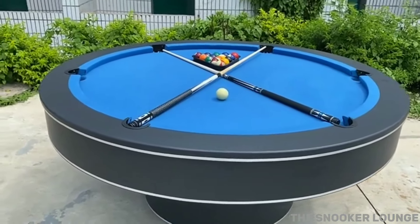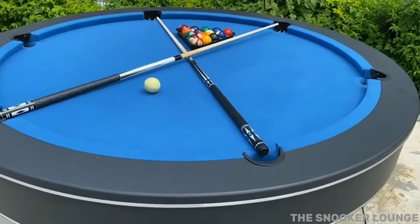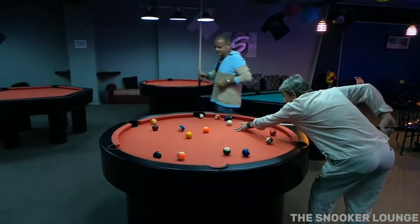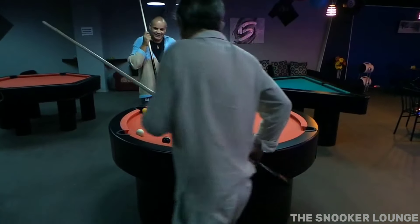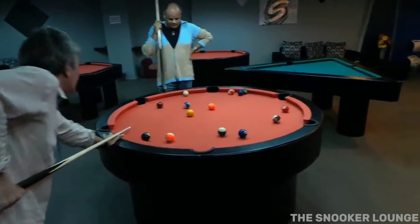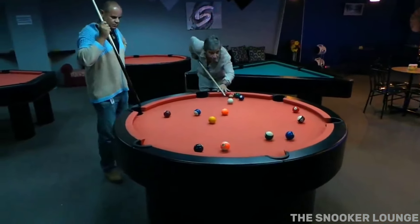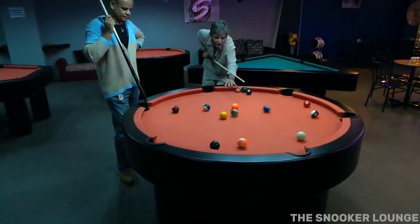Let's start things off with the affordable contender. This 6-feet round-loop carom pool table might come in at just $500, but don't let its price tag fool you — it's got some serious gameplay to offer. What sets this table apart is its innovative loop design, which challenges players with a whole new dynamic. The balls are in constant motion, bouncing off the cushioned loop and creating an intense and fast-paced game. Not only does it demand accuracy, but it also keeps you on your toes with its unique gameplay style. And for just $500, it's a fantastic addition to any game room.